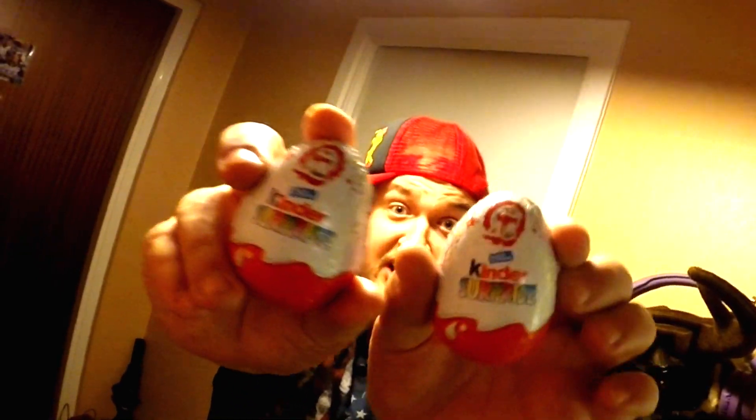Yo yo yo! Ladies and gentlemen, pizza poops! Today we're gonna unbox not only one Kinder Egg, but two Kinder Eggs! Let's go!